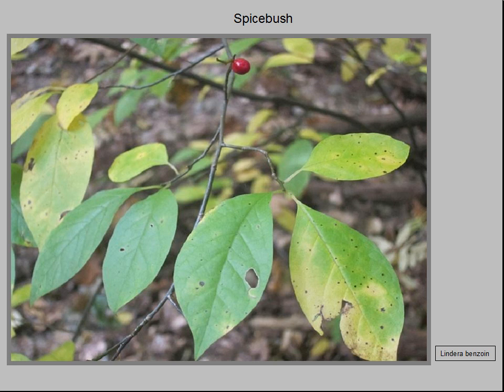The leaves are an essential food source for spicebush swallowtail larvae, one of Ohio's strikingly beautiful butterflies.